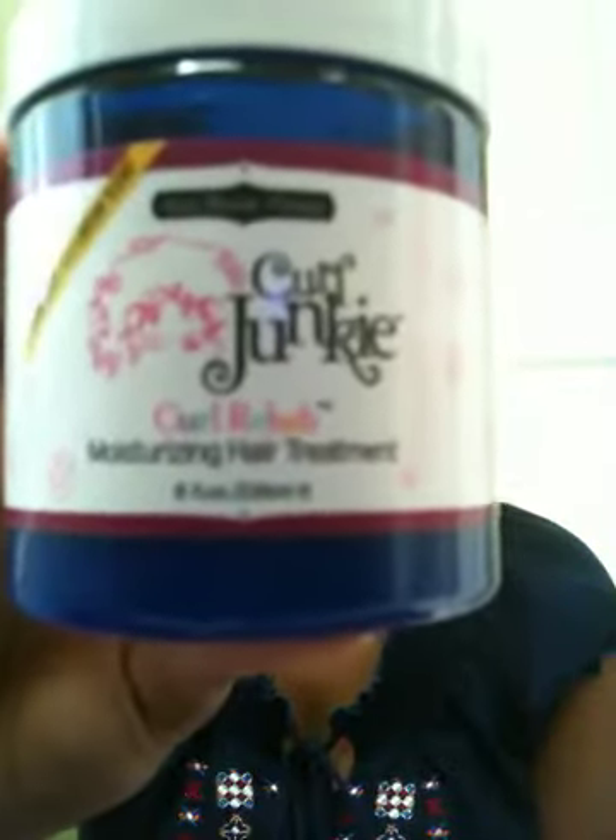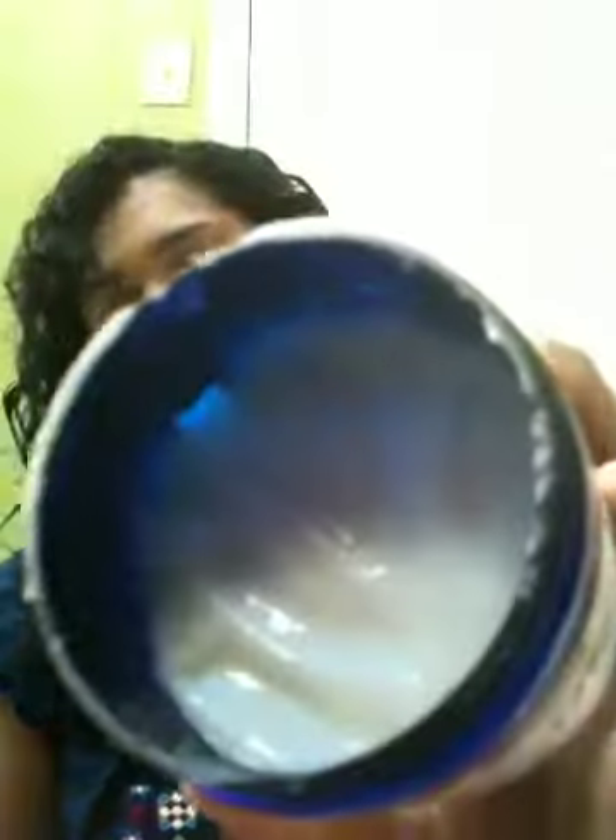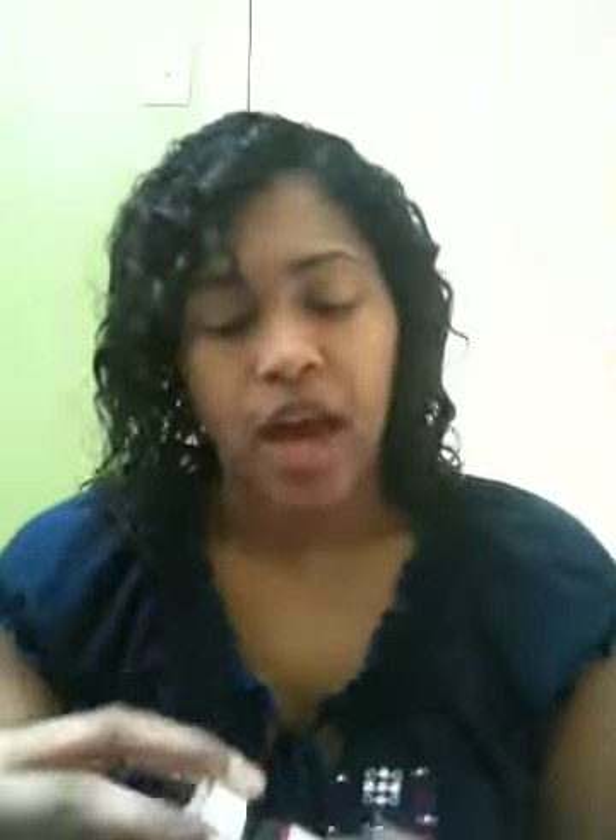I have the Curl Junkie Curl Rehab Moisturizing Hair Treatment, which is kind of an all-purpose product — here's what it looks like. I really love the smell; it smells like strawberry ice cream. You can use it as a rinse-out, a leave-in, or a deep treatment, and I've used it as all three and love it all three ways. Mainly right now I save it for deep treatments, which I do once a week — I'll leave it on overnight, or on Saturday mornings for a couple hours.